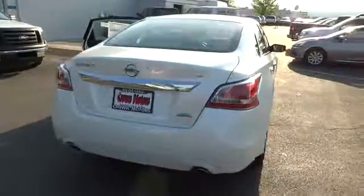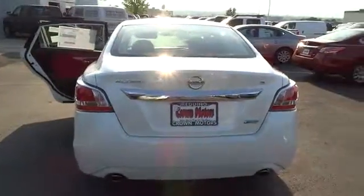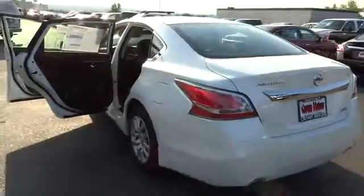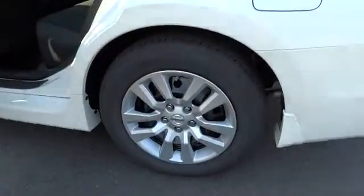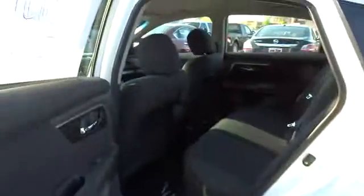You'll see the Nissan Altima is made to drive and built to last, and is priced below $25,000. If affordable style and reliability are what you're looking for, this vehicle couldn't be more perfect. Drive it today.